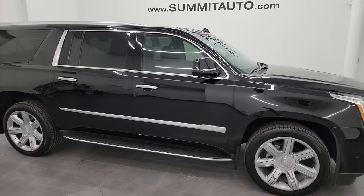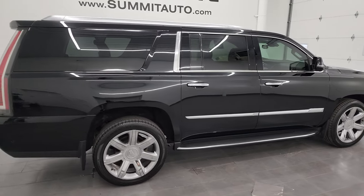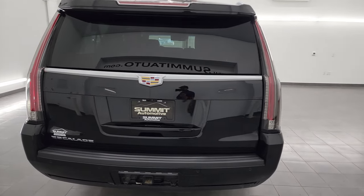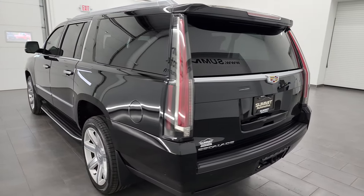Hey, this is Brett and this 2018 Cadillac Escalade ESV Premium Luxury is stock number 13991Z. I am here at Summit Automotive in Vondulac, Wisconsin, your new and used SUV headquarters.